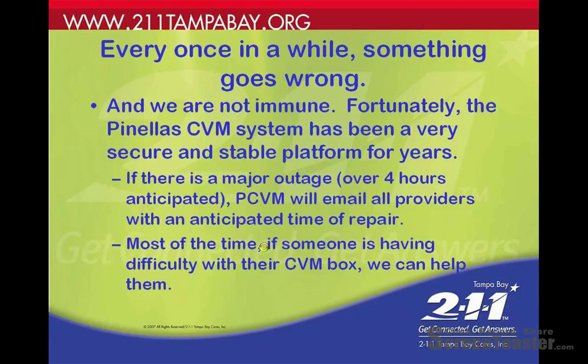Basic troubleshooting for providers. Every once in a while something goes wrong, and we're not immune. Fortunately, the Pinellas Community voicemail system has been a very secure and stable platform for years. If there's a major outage over four hours anticipated, Pinellas Community voicemail will email all providers with an anticipated time of repair.